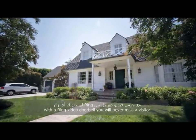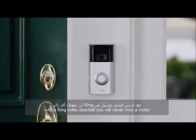A lot happens at your front door. With a Ring Video Doorbell, you'll never miss a visitor.